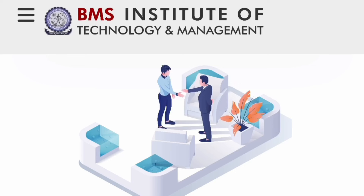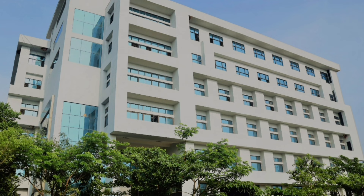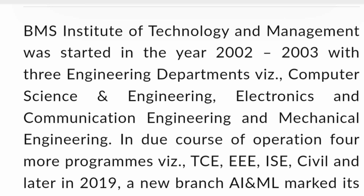So as you understand, this review is about BMS Institute of Technology and Management, which is BMSIT. I am going to talk about the MBA and MCA courses and this is the main college building. It is quite an old and established college — around 20 years old, started in 2002.